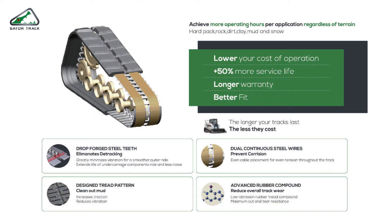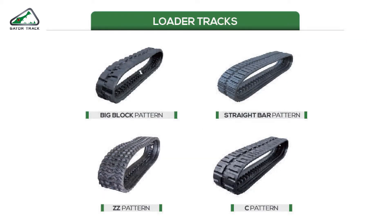For the loader tracks, we have sizes covering the most popular machines — both Bobcat and Takeuchi. For loader tracks, you can choose a pattern you like most. The most popular patterns are the C pattern and the big block, but now we also have the straight bar pattern and the zigzag pattern, which is very useful on snowy and sandy ground.